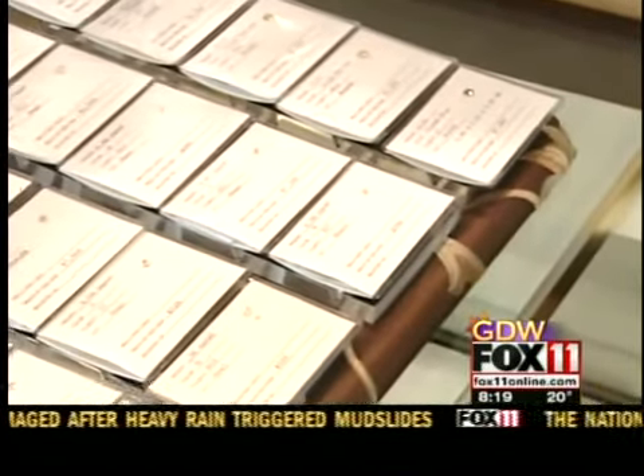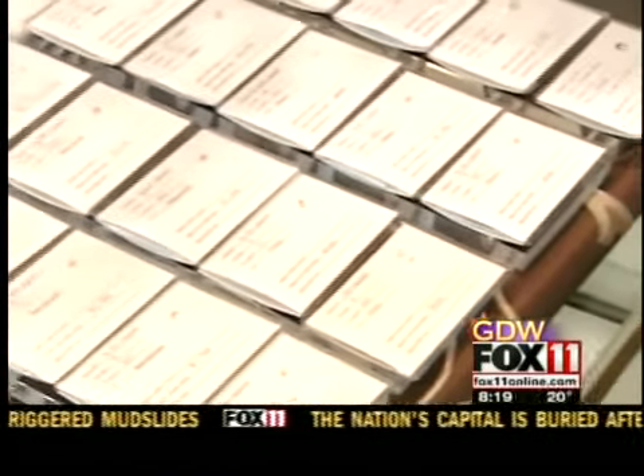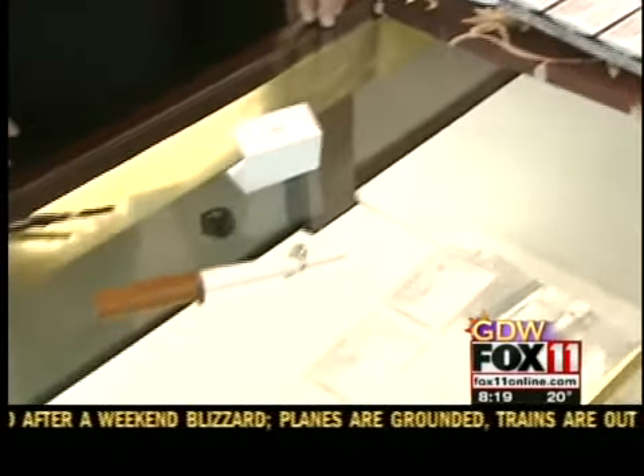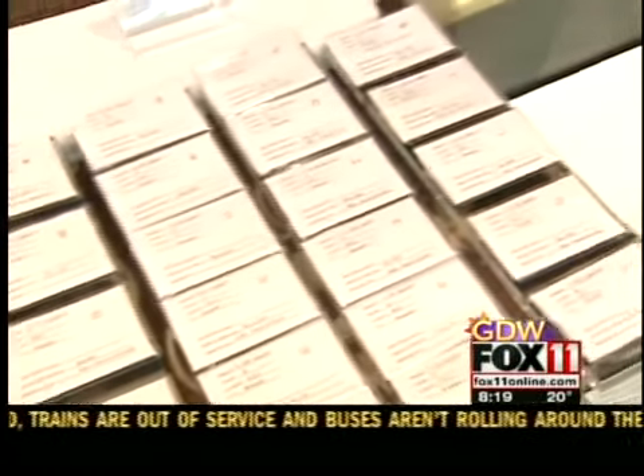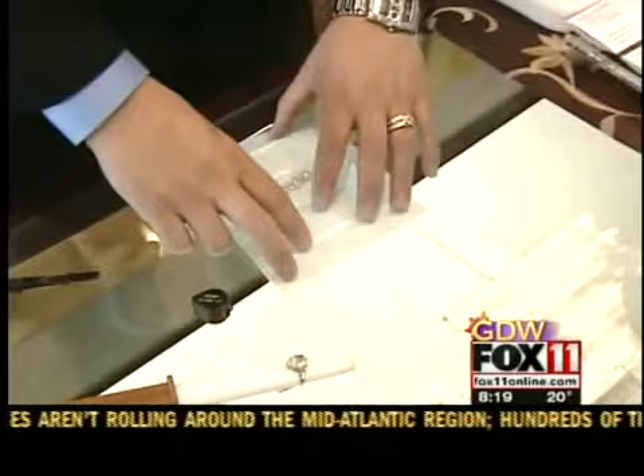So we have this big diamond giveaway going on that we're doing in partnership with you guys. And part of the giveaway is a trip for two to Antwerp, Belgium. And Brian, when they travel there, this is something they might get to see. Oh, they'll get to see a lot of this.